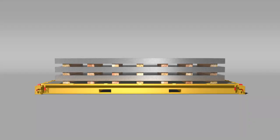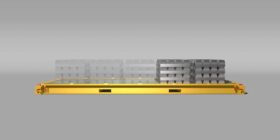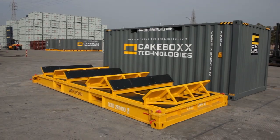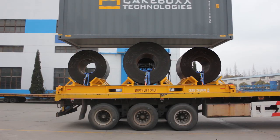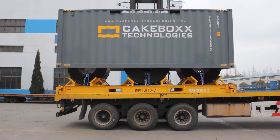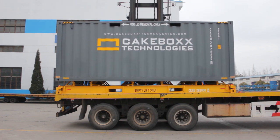For smaller shipments like sheet, plate, ingots, and coil, the 20ft models are a great option. The 20ft Coilbox container is a huge innovation for the coil shipping industry, allowing shippers to easily load and containerize up to 3 mixed-sized coils with up to 1700mm in diameter.